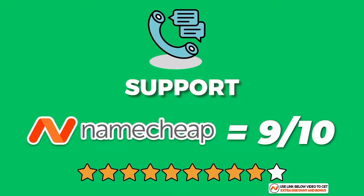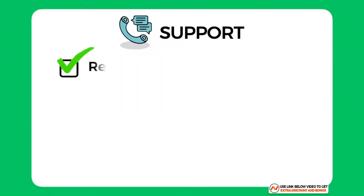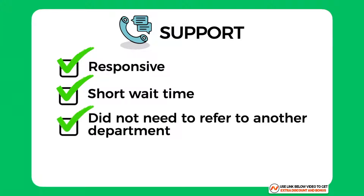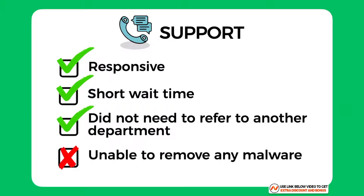Namecheap's 24/7 customer support was amazing — really responsive with only a 30-second wait time, and they helped me immediately with all issues without referring me to another technical department. I only took one mark off because they were not able to remove malware for me and I had to do that part myself.